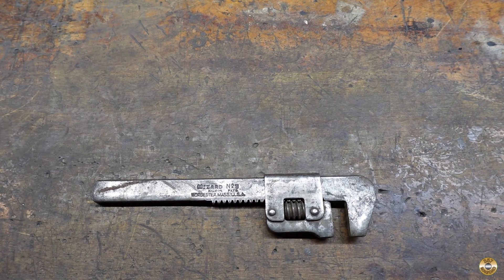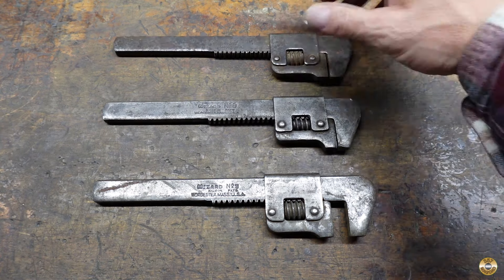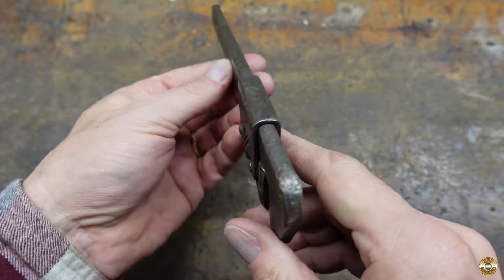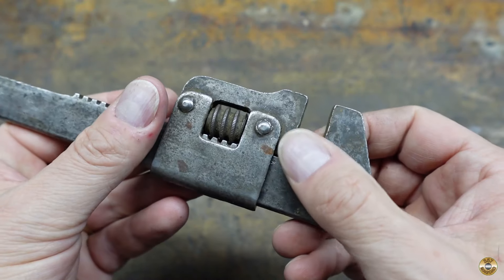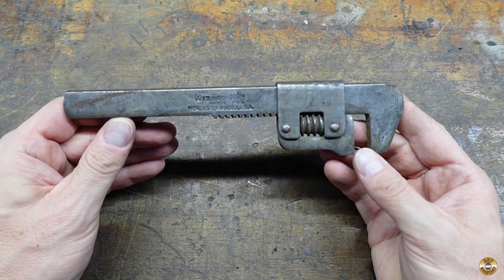I guess I'm officially collecting these Wizard Auto Wrenches since now I have three of them. The markings are nice and clear, it's not bent, and the jaws aren't all mangled up. I couldn't leave it behind for $2.